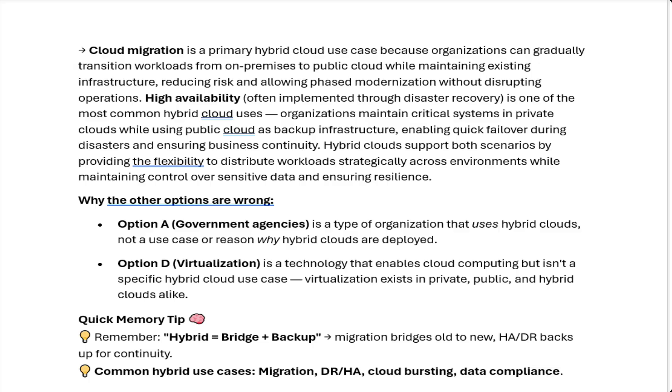High availability, often implemented through disaster recovery, is one of the most common hybrid cloud uses. Organizations maintain critical systems in private clouds while using public cloud as backup infrastructure, enabling quick failover during disasters and ensuring business continuity. Hybrid clouds support both scenarios by providing flexibility to distribute workloads strategically.